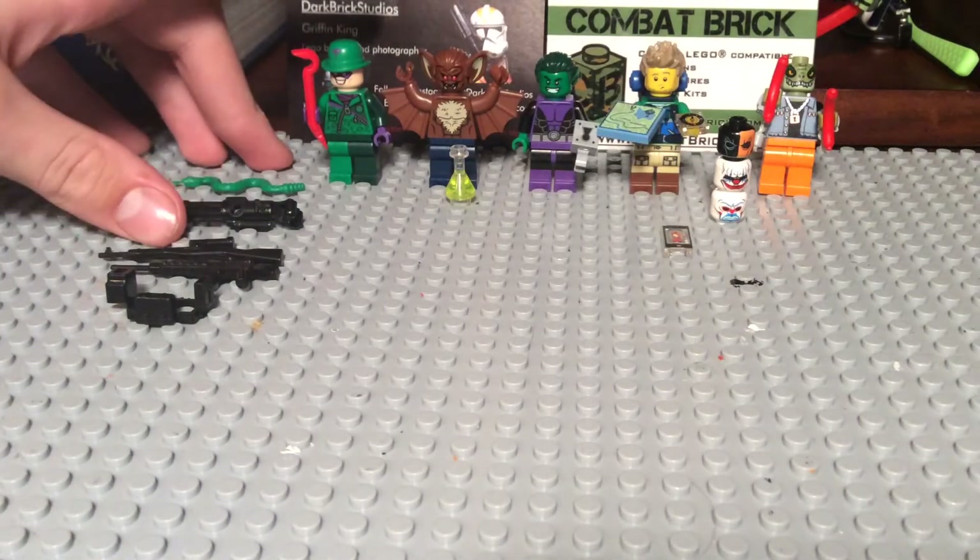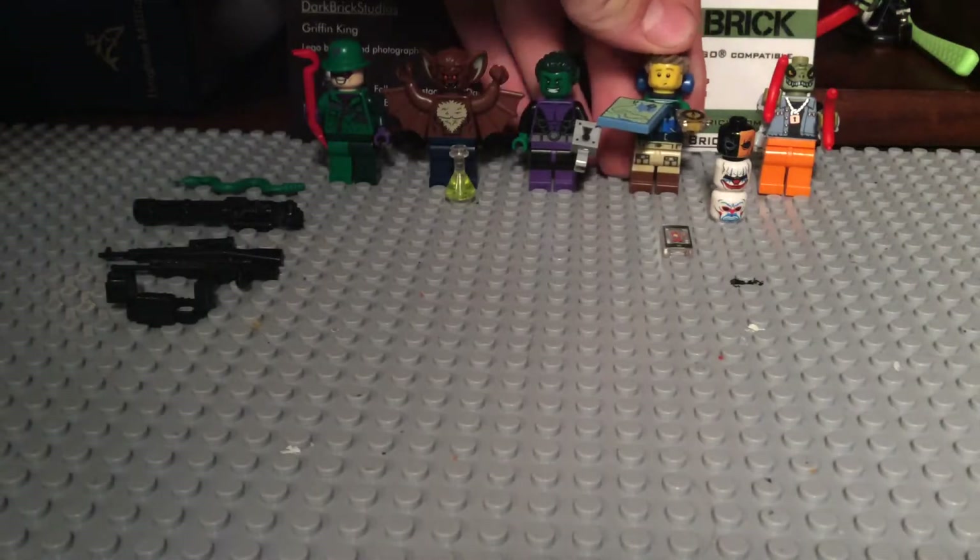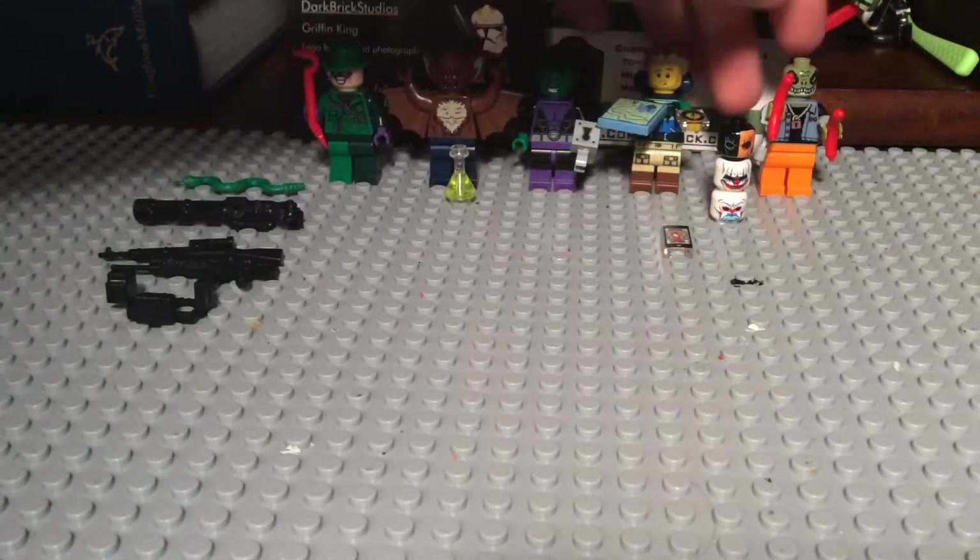I bought Riddler, Man-Bat, Beast Boy, got a minifigure pack, and got the Hiker, that I made into my own custom Killer Croc.